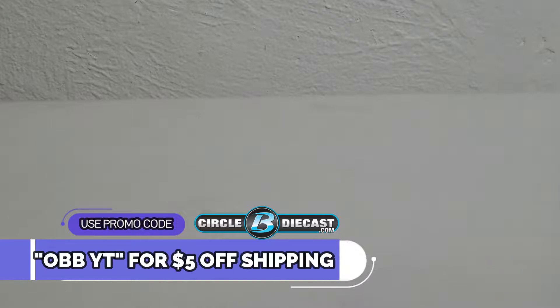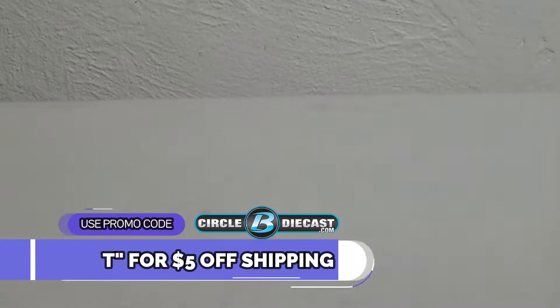What's happening y'all, this is OBB the Diecast News Guy, and welcome everybody to another Next Gen diecast review provided by my good friends at Circle B Diecast. Make sure to use promo code OBBYT to get $5 off shipping on your next purchase of $30 or more.